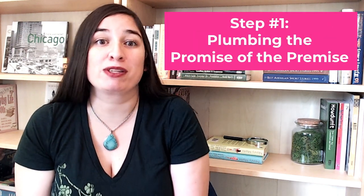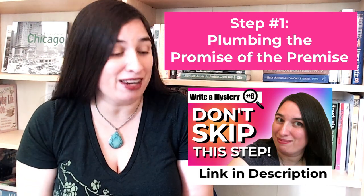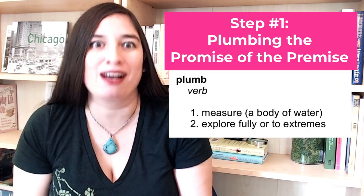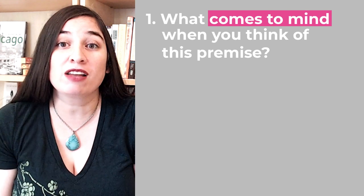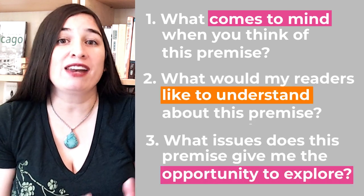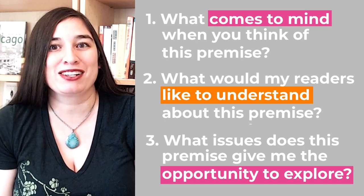The very first step is plumbing the promise of the premise, which we talked about a couple of weeks back. By plumb, I don't mean anything having to do with toilets — I mean to sound out the depths of. This step is sort of a directed brainstorming step where we ask ourselves questions to figure out what expectations our audience will bring to the book, and also figure out intriguing ways that we can deliver on those expectations. We're also going to do a little research in this step, and we're probably going to find a lot of inspiration.